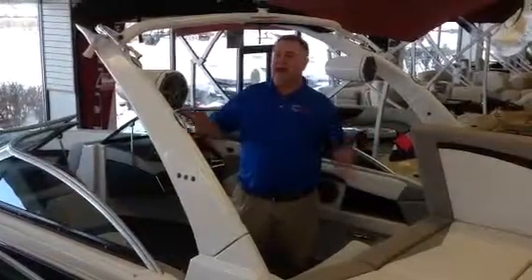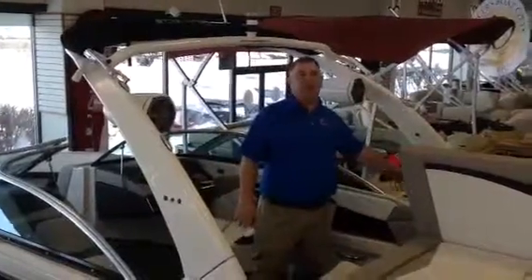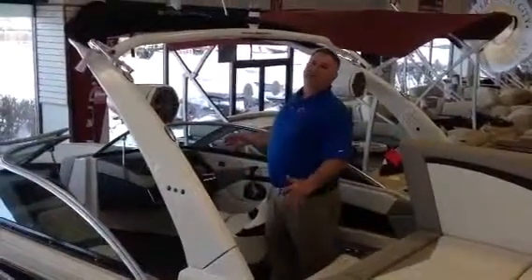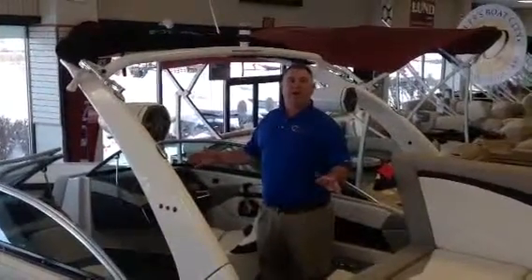It is awesome. It's got the tower — check the speakers out. This has got the premium sound system in it. It's got a walk through transom, transom mat, flooring matting inside. It's got a flip up bolster for the captain's chair. What more do you need? Oh yeah, it's got a 300 horsepower motor in it. It's going to get down the water and go.